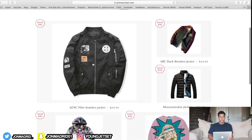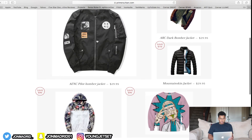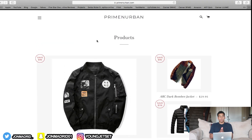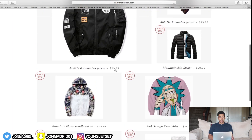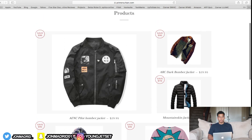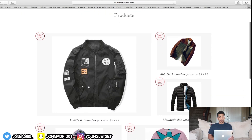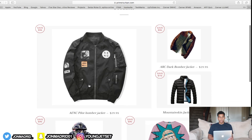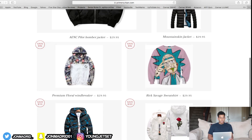Also, I would say add way more products — you only have like seven products on here. You have hoodies; maybe add like 15 to 20 hoodies and add some shirts, sunglasses, or anything related to fashion. Since you're doing the fashion niche, add products that have to do with fashion. You definitely don't have enough products on here.